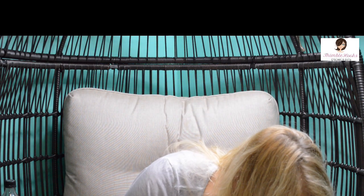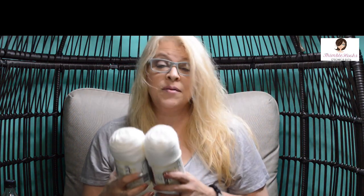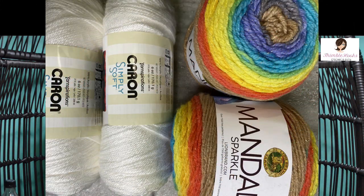And this is the other thing I actually went for — kind of boring, just some white Caron Simply Soft. Those are the four things I actually went to the store for: two of these and two Mandala Hercules. And I came back with all the rest of this stuff that I probably don't need. Now I have to find a place to put it.